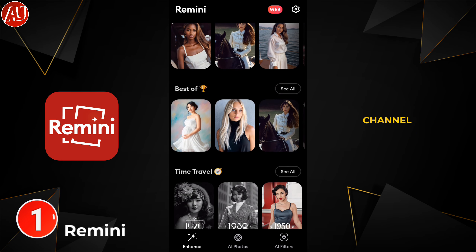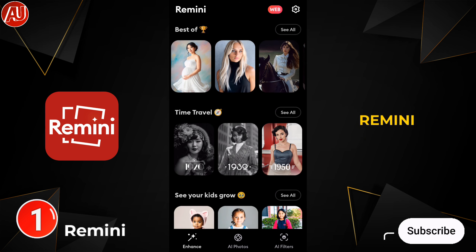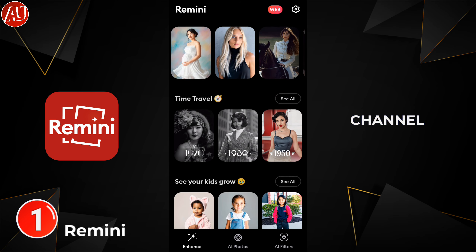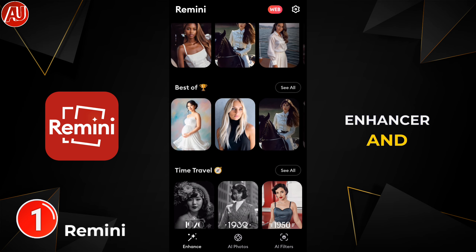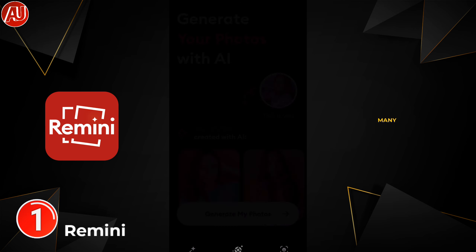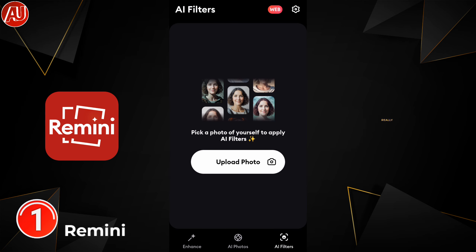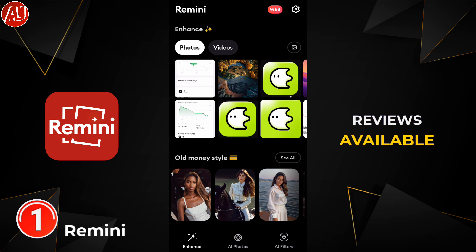Spoiler alert for new viewers: make sure to subscribe to appreciate my efforts. This app called Remini has been reviewed many times on my channel regarding the video enhancer and comparisons between different apps. All the app features are unique, to the point, and really useful — reviews are available on my channel.